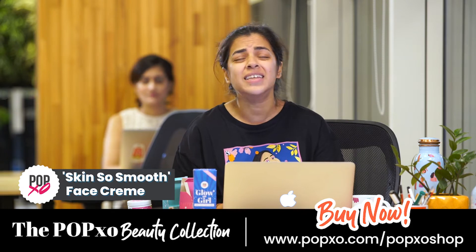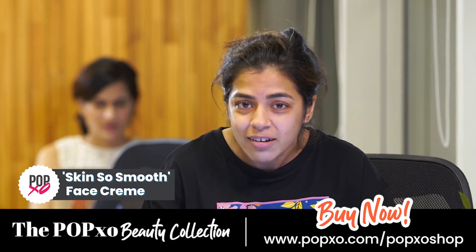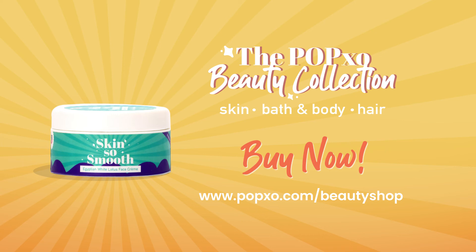Again, guys, the smell of these creams are so, so nice. I'm not just saying it because I work here. These are just some of the things I look for in products when I'm buying skincare products for myself. I'll see you next time.